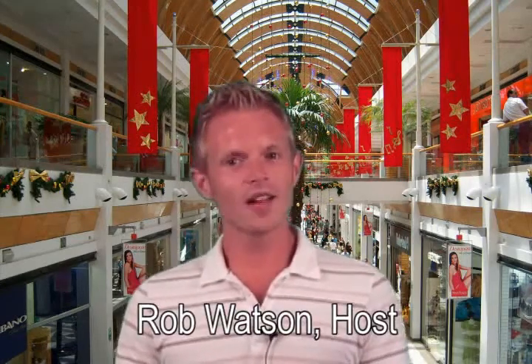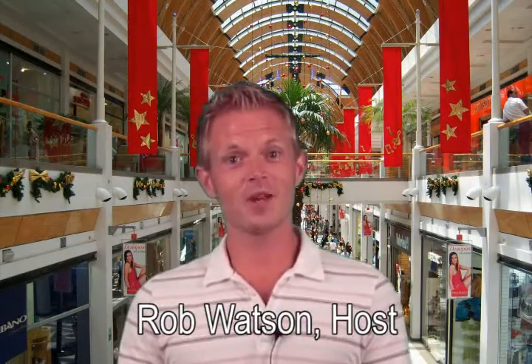Thanks for watching M-Tube. I'm your host, Rob Watson. The holidays are just around the corner. Well, maybe you wish I hadn't reminded you, but that's okay. I've got a great answer for your holiday gift-giving needs this year.